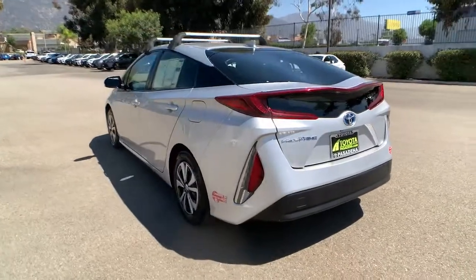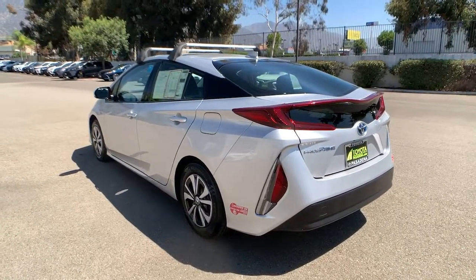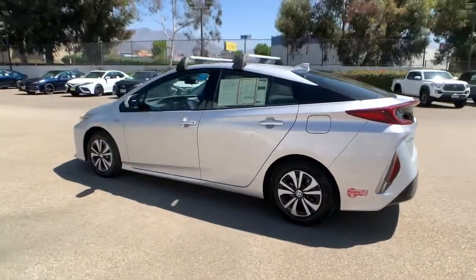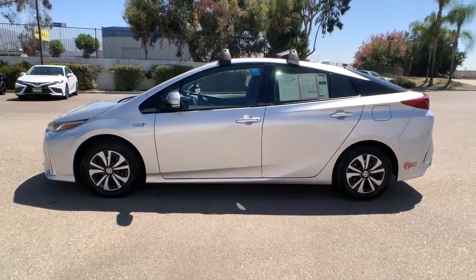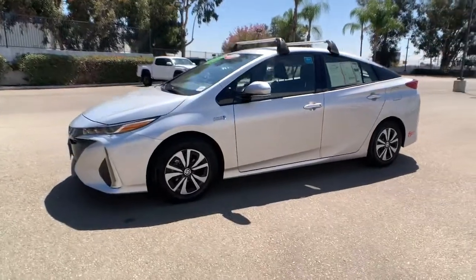It features a flexible interior, plenty of cargo space, and all the creature comforts you need to make every drive not only eco-friendly, but fun and relaxing too. These are just some of the great options this vehicle comes with.